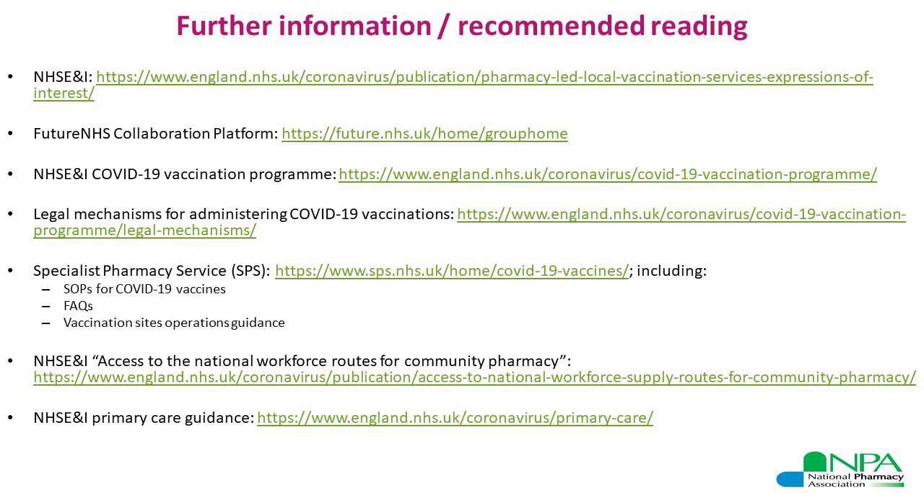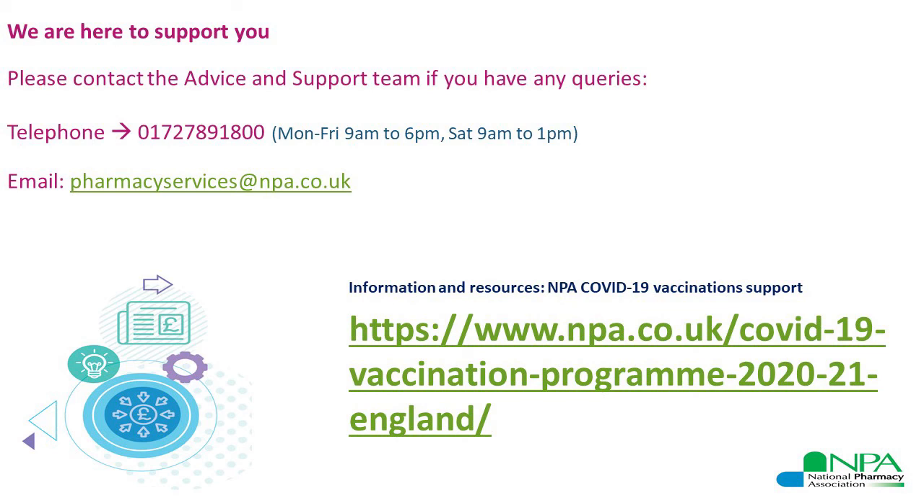This brings us to the end of the presentation. We are here to support you — the advice and support team is available 9am to 6pm Monday to Friday and 9am to 1pm on Saturdays. Our number is 01727 891800. Do get in touch if you have further questions regarding this or any other query, or email us at pharmacyservices@npa.co.uk. Thank you.